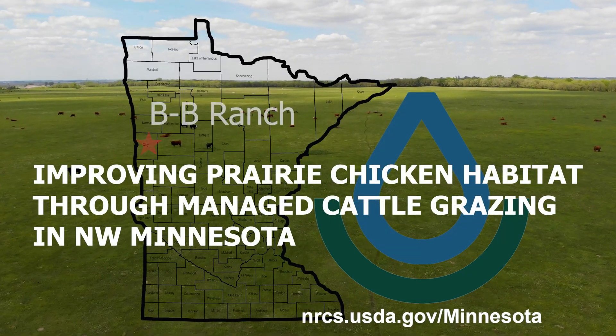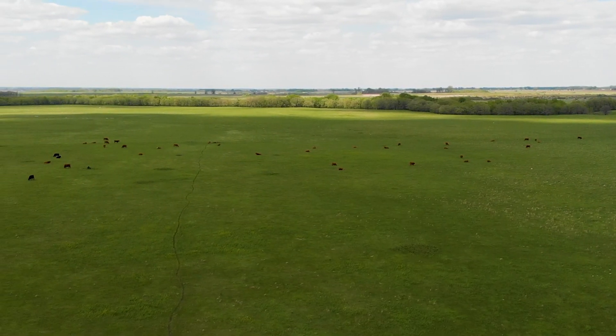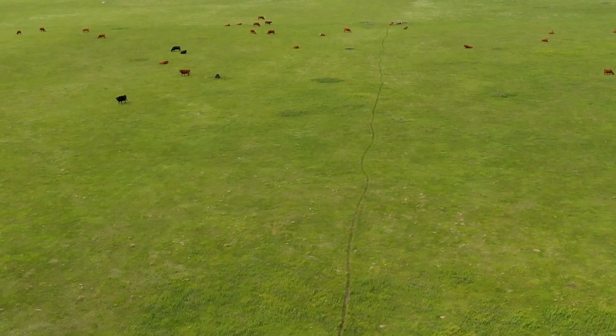We're located in Clay County, Minnesota. This is a family farm. We have 3,800 acres. This originally was tilled, but it was terrible farmland, so we just let it go back to grass. There is some natives coming, but it's mostly cool season grasses. This hasn't been tilled for probably 40 years.